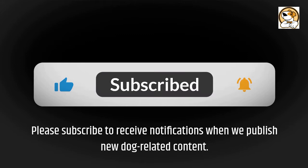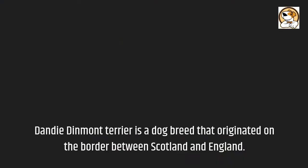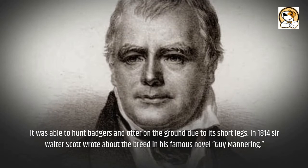The Dandy Dinmont Terrier is a dog breed that originated on the border between Scotland and England. The breed may have been developed from the Skye Terrier and the now-extinct Scotch Terrier. It was popular among gypsies and used by farmers to kill vermin. It was able to hunt badgers and otters on the ground due to its short legs.